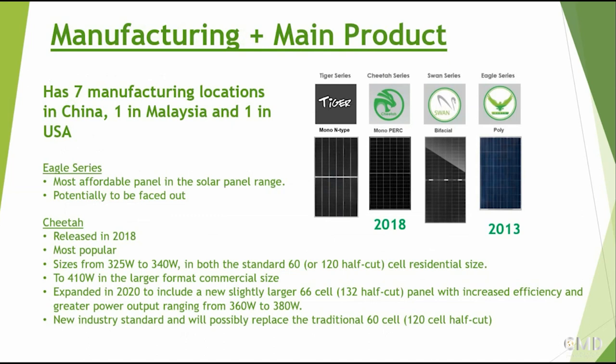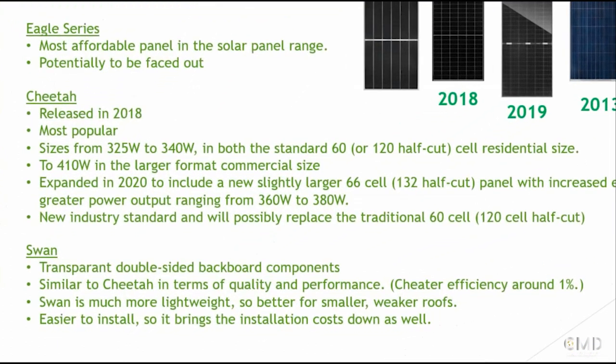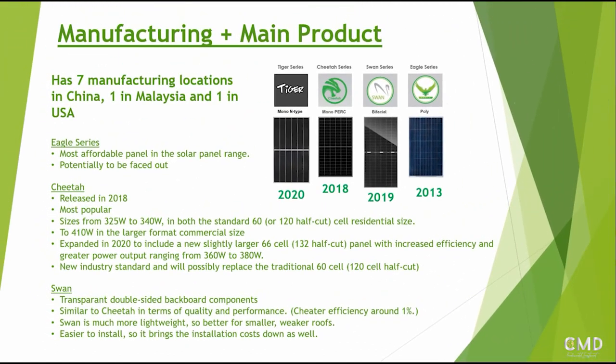Then they have the Swan series, announced in 2019. What is different about it is that it has transparent double-sided backboard components. It is very similar to the Cheetah in quality and performance - Cheetah is slightly better in terms of efficiency - however the benefit of the Swan series is that it's much more lightweight, so it's better for smaller and weaker roofs and easier to install, which means installation costs are also brought down.